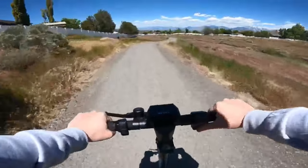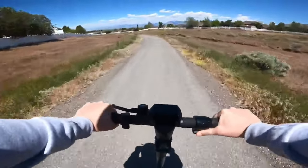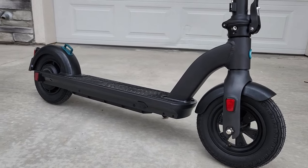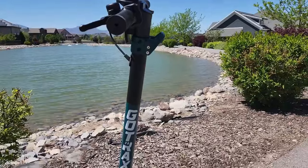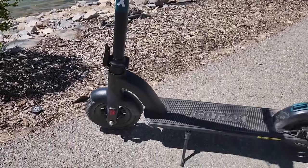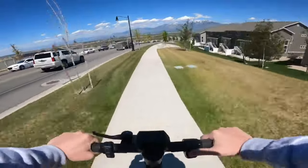The G-Max Ultra boasts a powerful 350-watt motor backed by a beefy 36-volt 17.5 Ah LG lithium-ion battery, delivering top-notch performance and reliability. Imagine cruising around town at speeds up to 20 miles per hour with a potential range of 45 miles on a single charge. Realistically, you're looking at about 22.5 miles in typical city conditions, which is still pretty impressive.